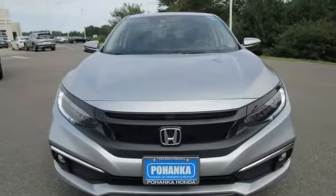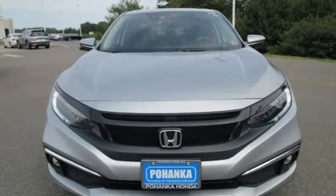Honda has created some of the most admired vehicles on the planet. Take it for a test drive today.